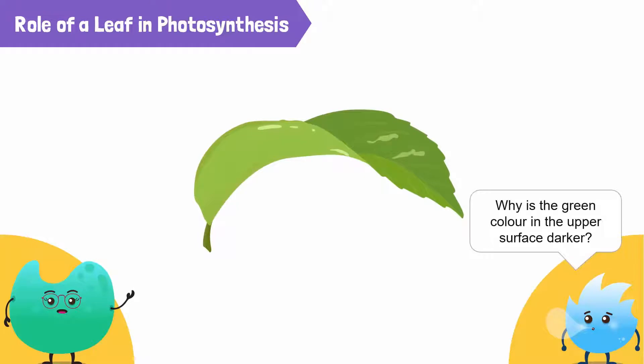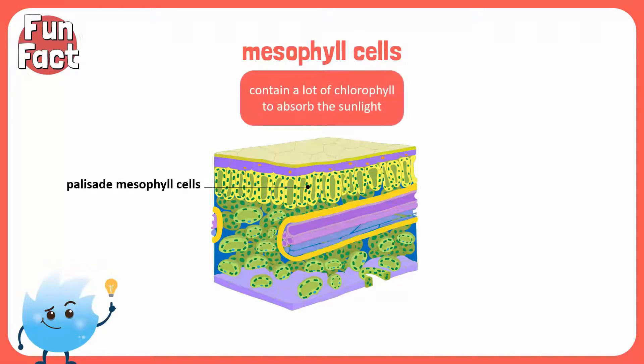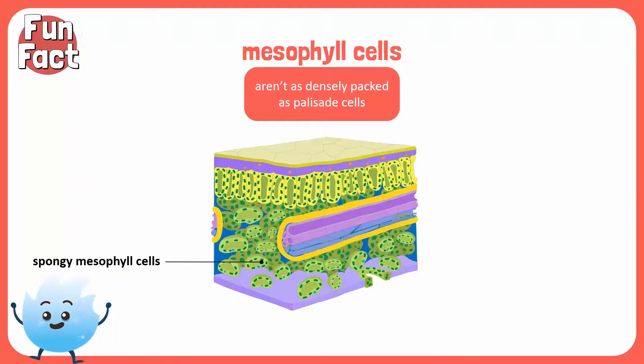Why is the green color on the upper surface darker though? Time for a fun fact. The tightly packed mesophyll cells in the upper layer are also known as palisade mesophyll cells. They contain a lot of chlorophyll to absorb the sunlight, which makes the upper surface dark green. The mesophyll cells below are known as spongy mesophyll cells. They contain chlorophyll, but the cells aren't as densely packed as palisade cells. As a result, the lower surfaces of leaves are usually lighter in color. So, everything in nature is beautiful and everything has a purpose.